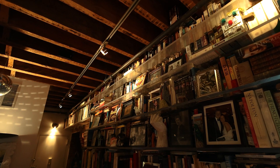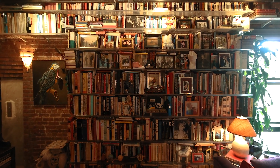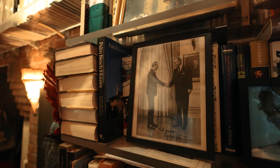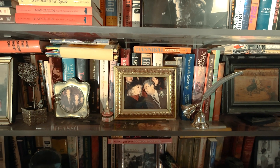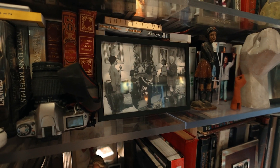My husband created this way of putting things together. We have a lot of books, and thank God we have very similar taste, so we just put a lot of things together that work very well.